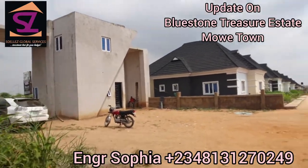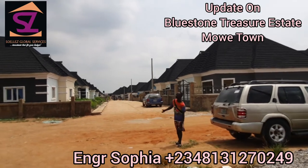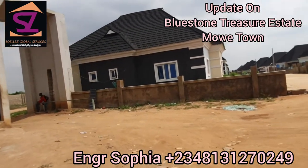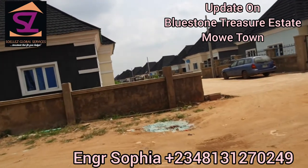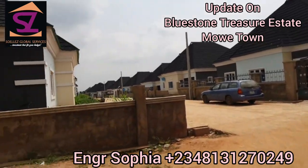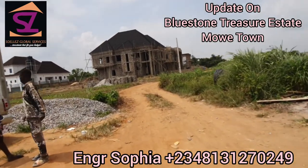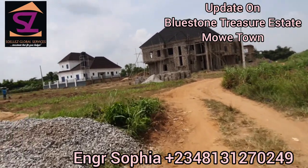Hello beautiful people, I welcome you all to Bluestone Treasure Estate, located here in Muay Town. I'm just here to give you a brief update. As you enter into the estate, on my left you have the bungalows — you can see them — and on my right we have the duplexes. I'll be walking towards the duplex section because I want to show you more.